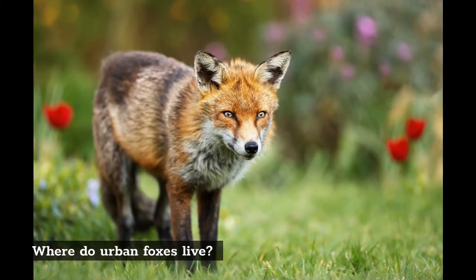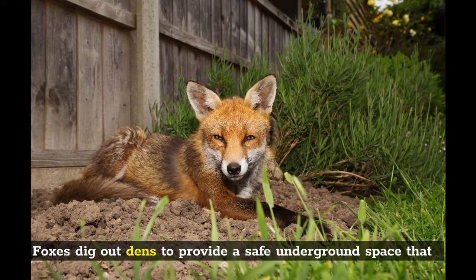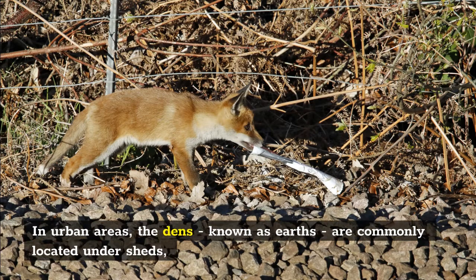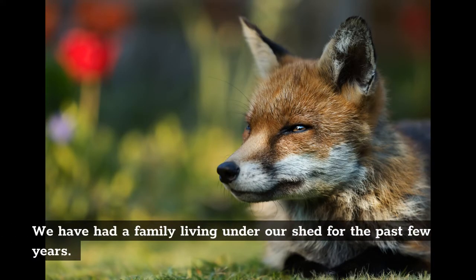Where do urban foxes live? Foxes dig out dens to provide a safe underground space that is mostly used for raising fox cubs, also called kits. In urban areas the dens, known as earths, are commonly located under sheds but they can also be among tree roots, in bushes or on railway embankments. We have had a family living under our shed for the past few years.